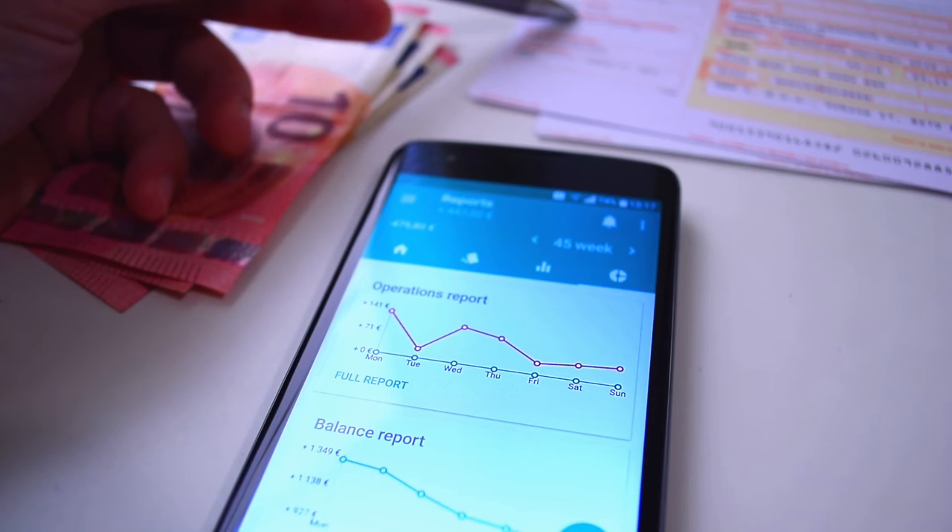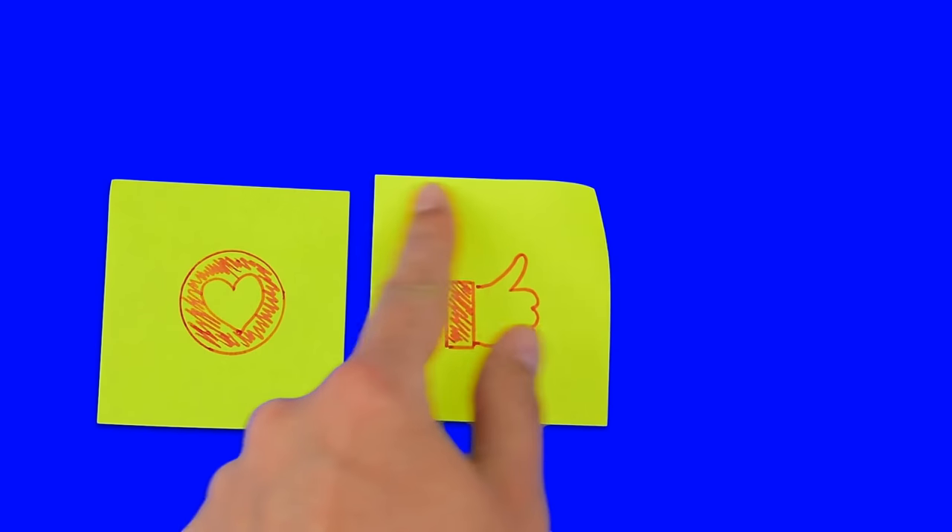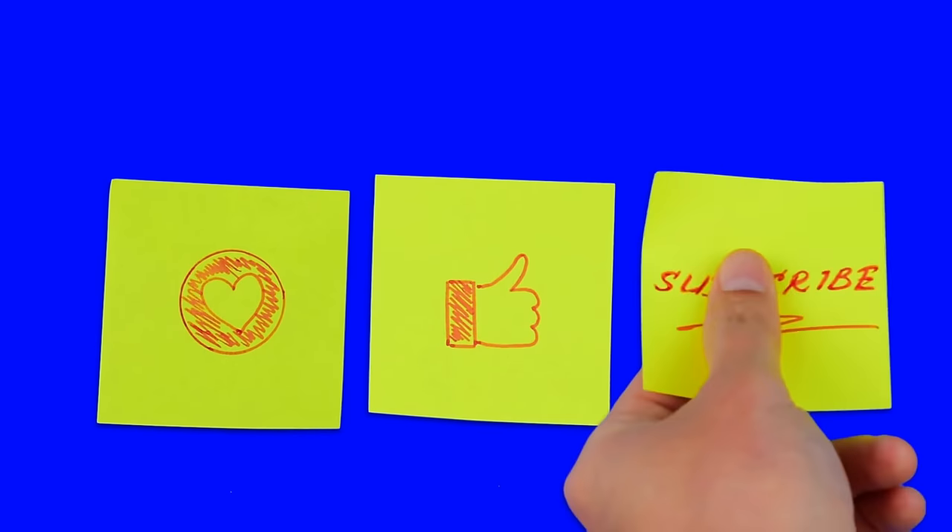Before we jump right into it, make sure to subscribe and hit the bell so you'll be the first notified when a new video is released. Also like and comment below.